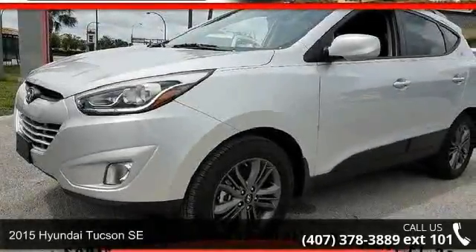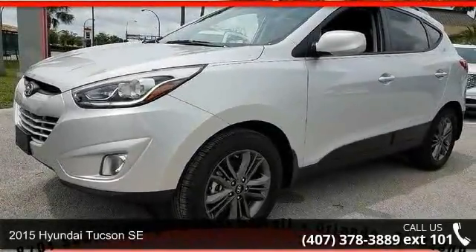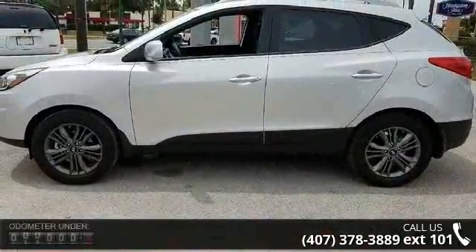Arrive in style with this 2015 Hyundai Tucson SE. If you are looking for a first-rate auto, this one could be yours today.